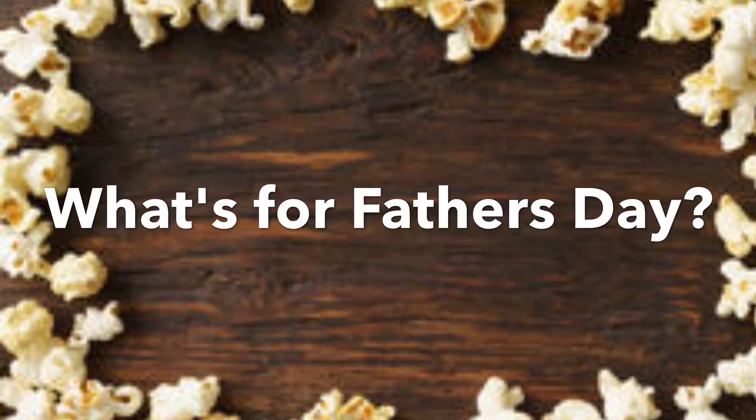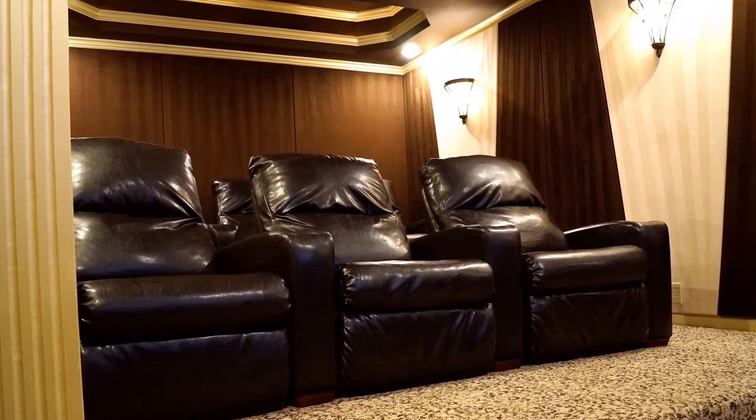What's the big question this week? What's for Father's Day? How about this? This upscale, classic, comfortable, custom home theater room.